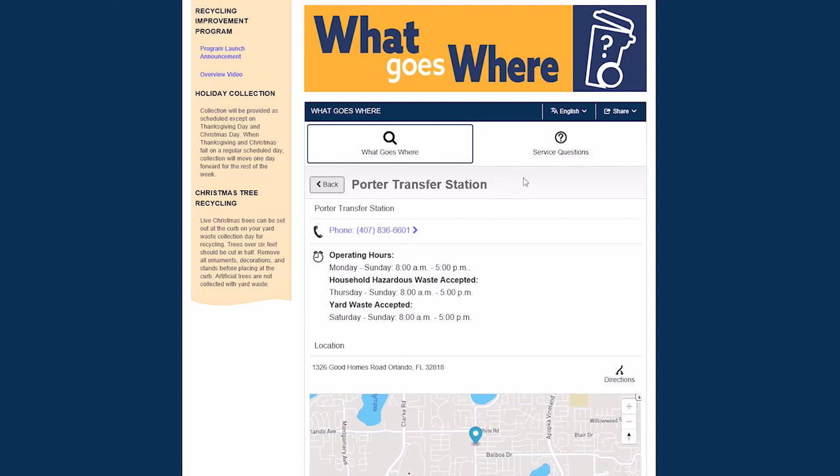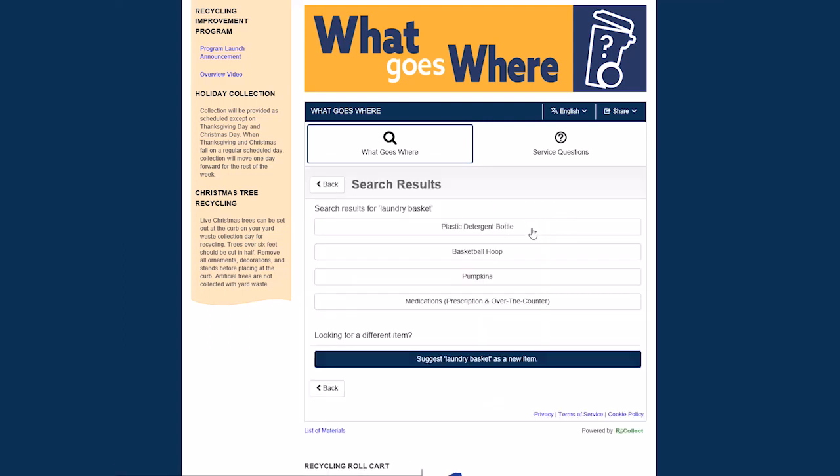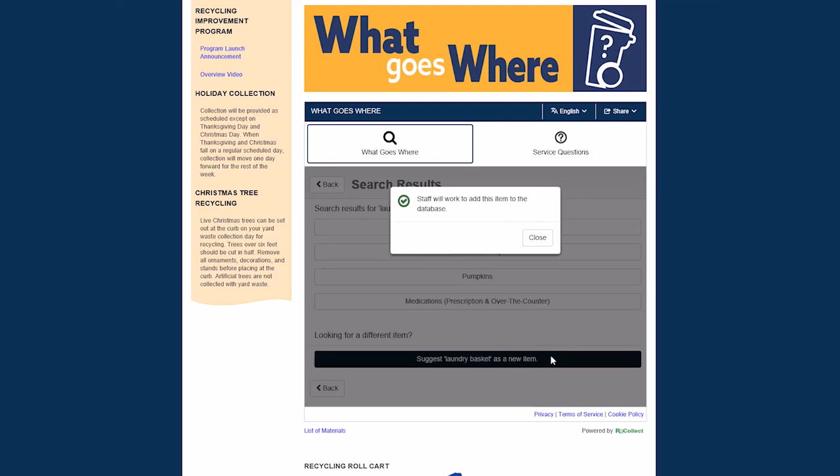We can also suggest new items that aren't available in the search tool. Let's search for "laundry basket." Laundry basket does not match any of the drop-down menu items, so let's click on the search button. We're redirected to the new item suggestion area. Under "looking for a different item," click on the drop-down menu item. The item will then be reviewed by staff before it is officially added to the What Goes Where database.